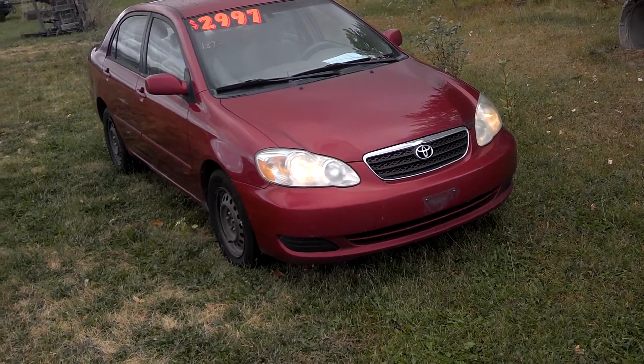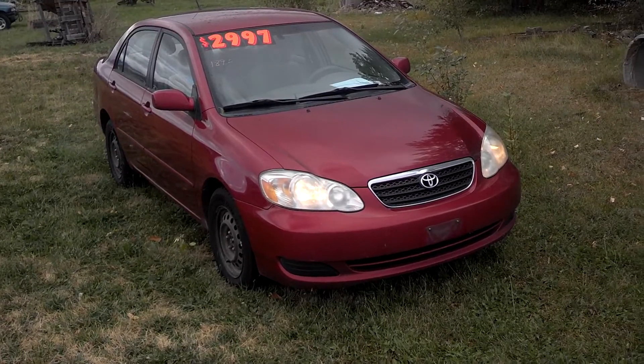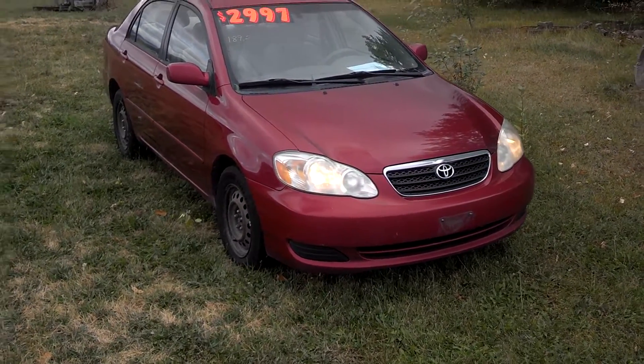Look at this — it's a 2006 Toyota Corolla, it's got 189,000 miles on it. It's got a little bit of body damage here and there, and that's why it's cheap.